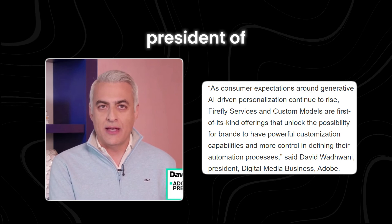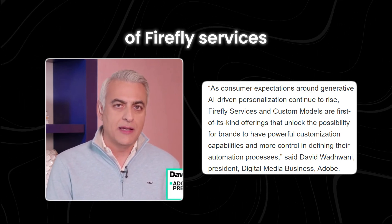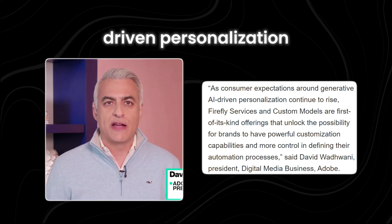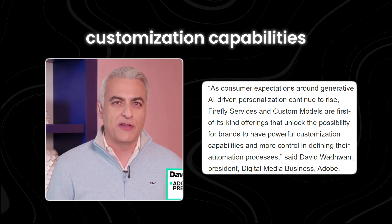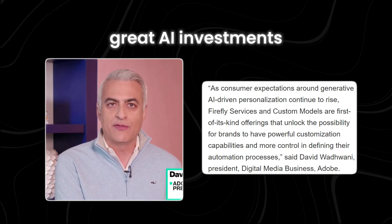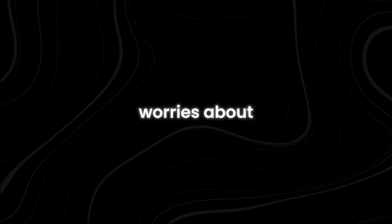David Wadwani, president of digital media business at Adobe, highlighted the significance of Firefly Services and custom models in meeting the escalating consumer demands for generative AI-driven personalization. These offerings empower brands with potent customization capabilities and enhance control over automation processes, signaling a shift from experimental to production-grade AI investments.